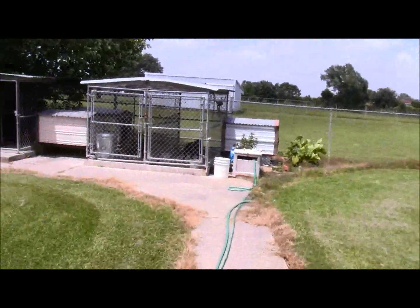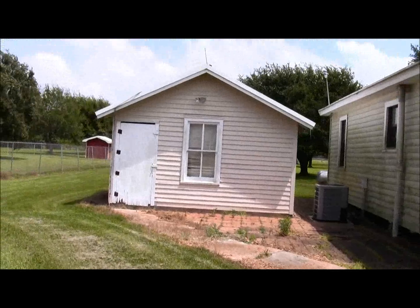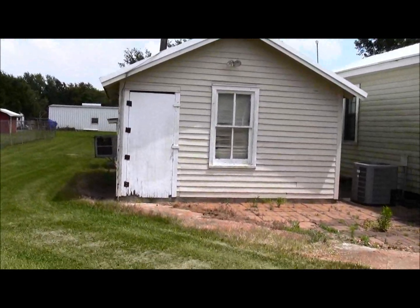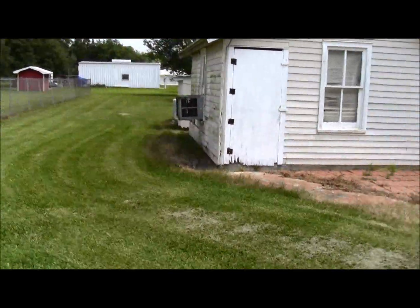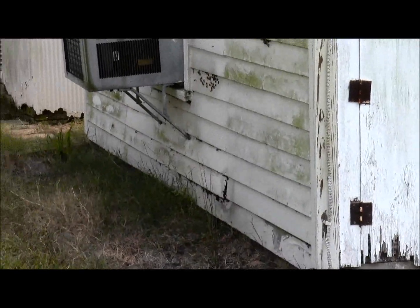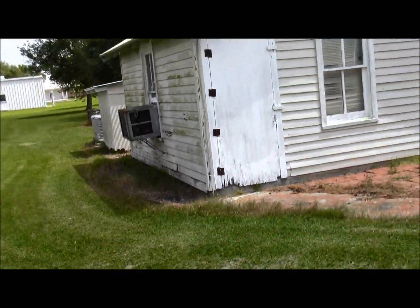I forget who it was that asked if they could see some of my stuff, but there it is. I do have one other thing to show — I get so happy. This little building right here was like my uncle's — I don't know what he used it for. But if you look, this north wall is just flat full of bees. I need to figure out what I'm going to do about them.